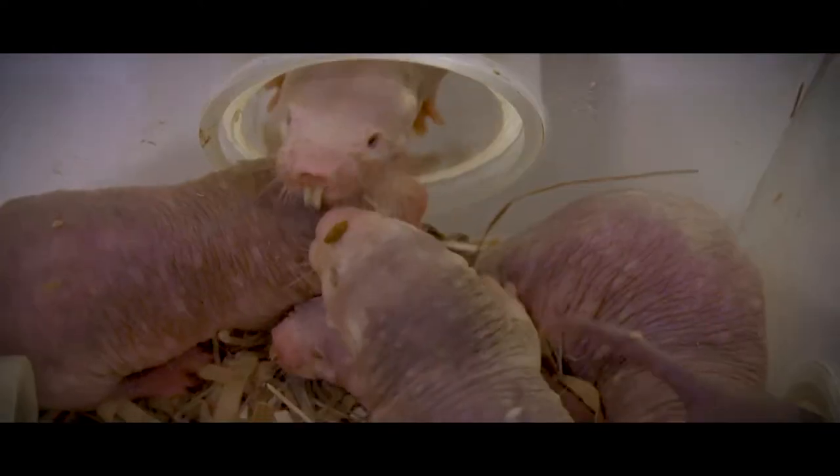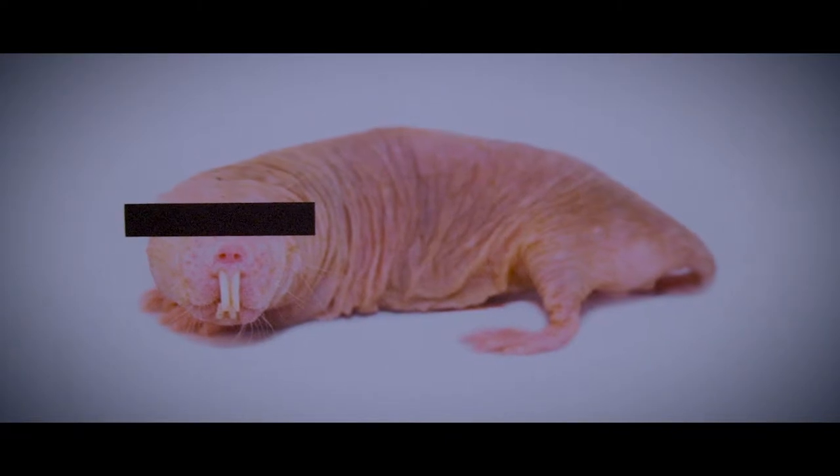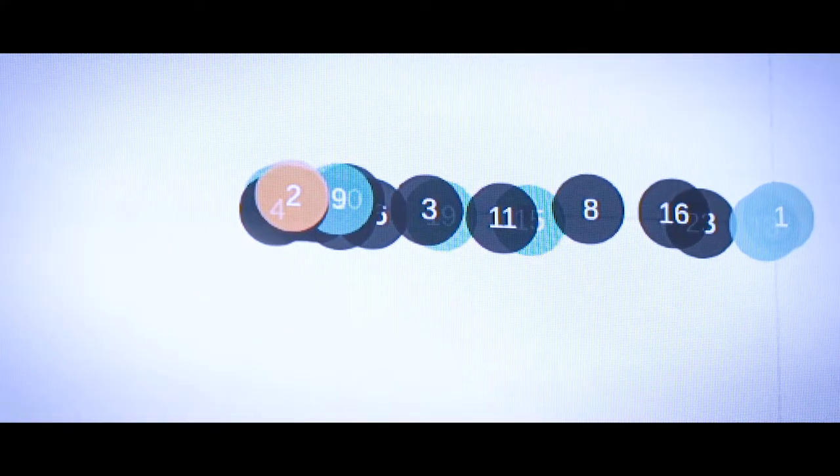At the moment, from all of the activity data we've collected from millions of data points, we've found that the Queen — far from being a lazy monarch just sitting around in the nest chamber — is actually by far the most active animal within the colony. We've calculated that she travels about three times the distance as the next most active animal.